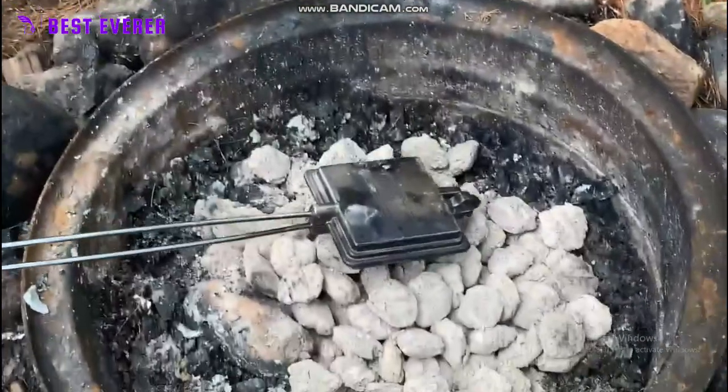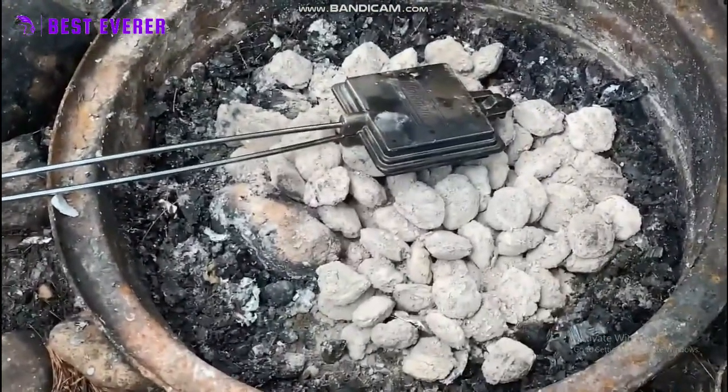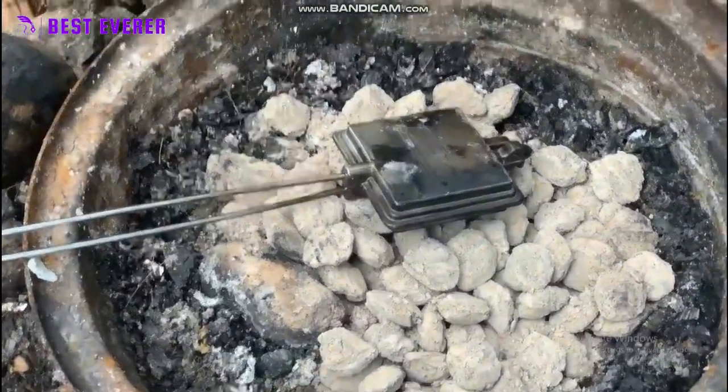Anyone looking for Coughlin's cast iron cooker and broiler stove for cooking has a lot of good options, and the Rome's double pie iron is one of them.